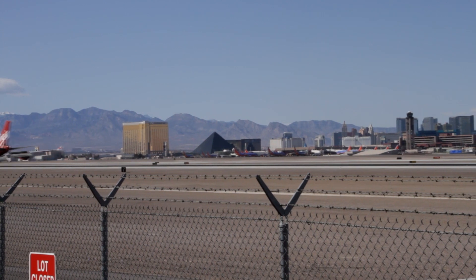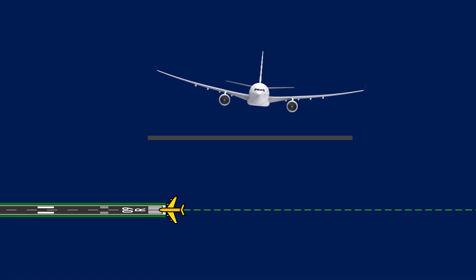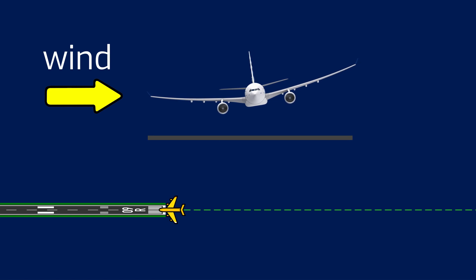Instead, most pilots opt for a so-called de-crab landing. In this type of landing, the pilot uses the plane's rudder on the tail to point the plane down the runway in the last seconds before the landing. Since this accelerates one of the wings due to the yawing motion, more lift is generated on one side of the plane, and also the wind now starts to blow the plane off path. This is of course not desirable in the last seconds before one wants to settle down on the runway, and therefore a correction is needed, which is applied with the plane's ailerons. The plane is rolled slightly into the wind to counteract the forces trying to bring the plane off course.